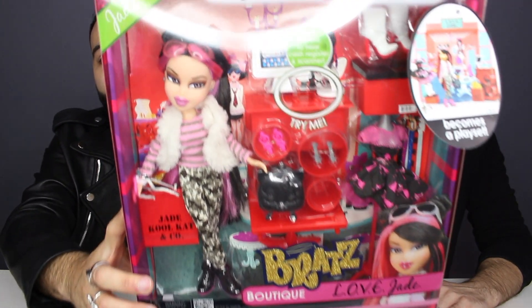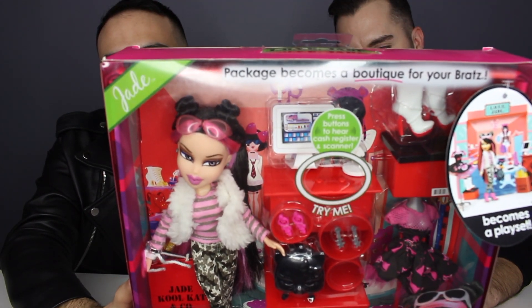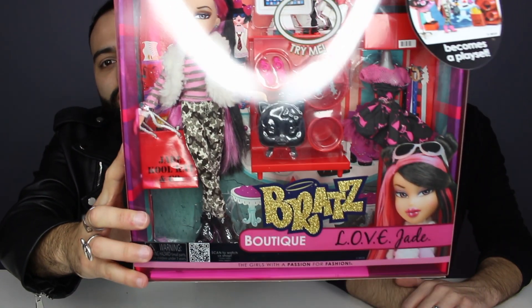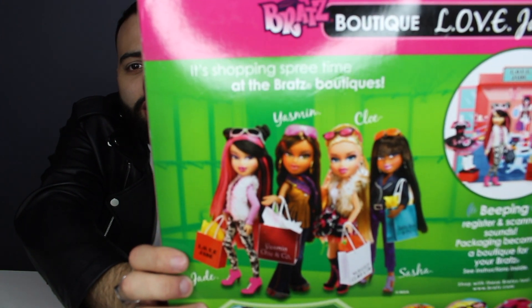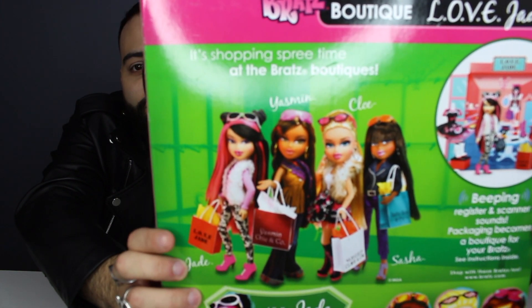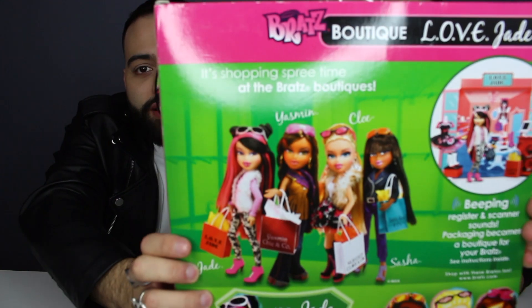Here she is in her packaging. So much cool stuff that she comes with, I have to say. We've already opened up one of the Bratz Boutiques in a previous review — we opened up the Sasha Boo and Co Boutique, which was a lot of fun. At the back of the box, you have the other girls that come in this line: Sasha, Chloe, Yasmin, and Jade. And they look fierce and cool.